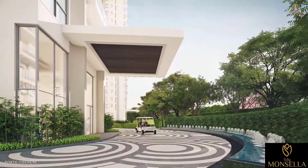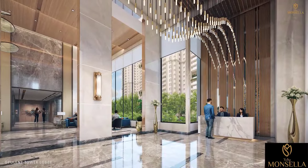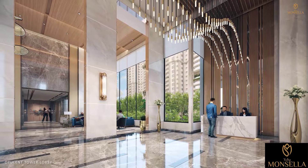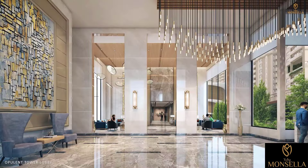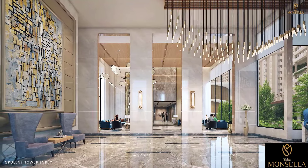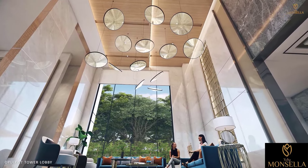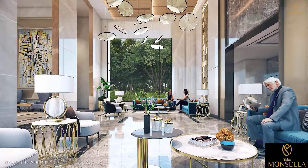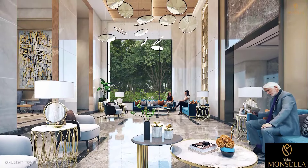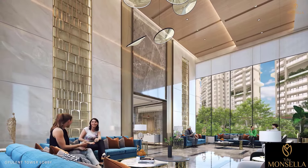As you arrive at your tower's Port Cochere, find yourself surrounded by the beauty of the opulent tower lobby. You'll be welcomed home by friendly and dedicated concierge staff. The tower lobbies are designed to be spacious and comfortable, making them the perfect place to meet friends, colleagues and other guests.